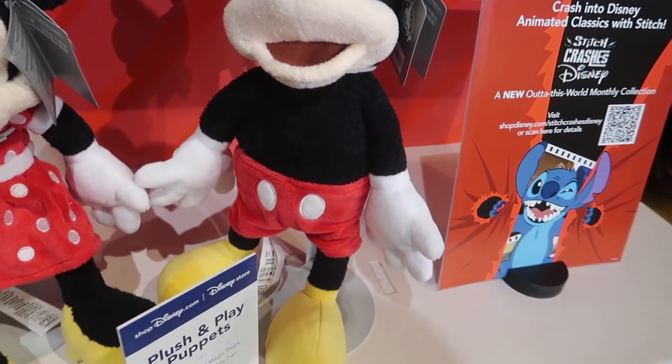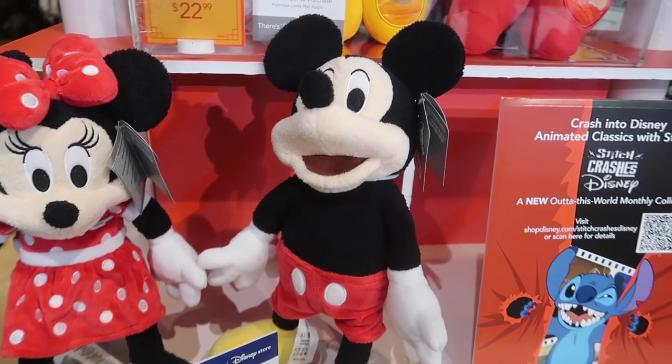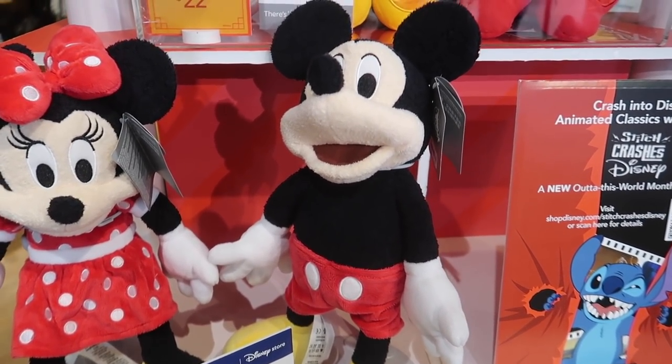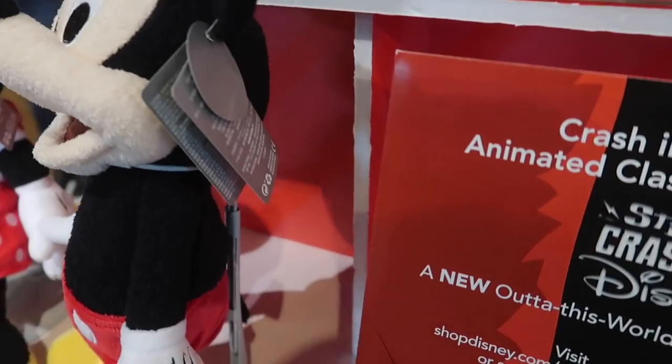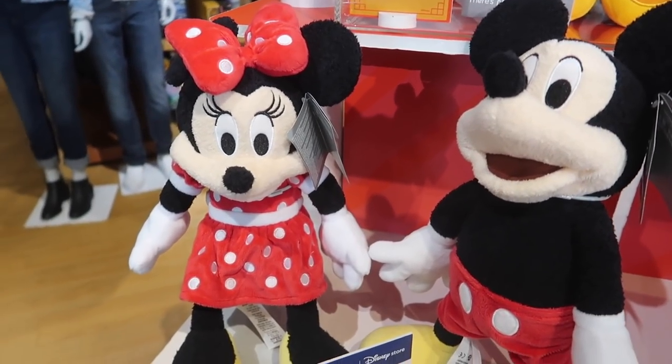Oh, these are amazing — these are plush and play puppets. So these are actually Mickey and Minnie hand puppets that are $30 apiece. As you can see, your hand goes in the back and you can work his head and his arms. So cool.